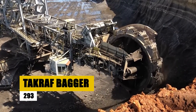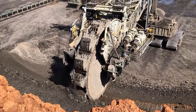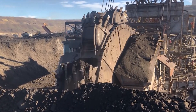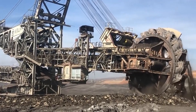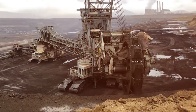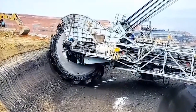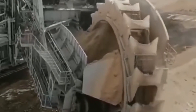The Bagger 293 is a colossal bucket-wheel excavator that reigns as the heaviest land vehicle ever built, tipping the scales at an astounding 14,200 metric tons. This gigantic machine dominates open-pit mining, standing 94 meters tall and stretching 240 meters in length. Its bucket is capable of scooping up 240 cubic meters of overburden in a single go, and it can shift an unimaginable 240,000 cubic meters of earth every day. Powered by two eight-cylinder diesel engines each cranking out 3,600 horsepower, the Bagger 293 is designed to conquer the toughest mining environments, making it a true titan of industry.